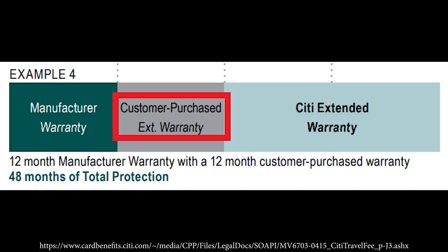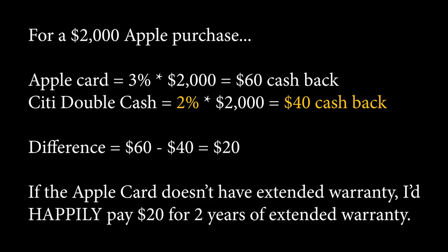So if you buy something like a MacBook, you can end up getting another 2 years of extended warranty from your credit card. We don't really know what the details of the perks are here, but that's something you want to consider. I'll happily lose 1% or 2% difference — $2,000 at 2% is $40, and $2,000 at 3% is $60. I'll happily pay an extra $20 for another 2 years of extended warranty.